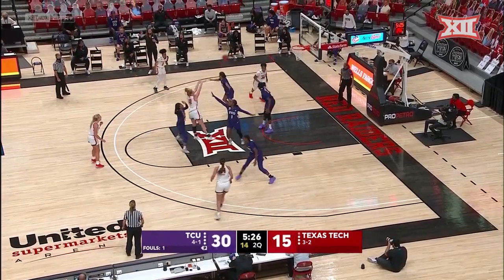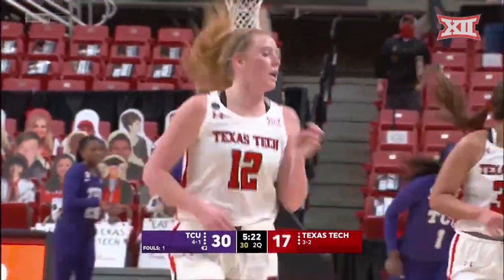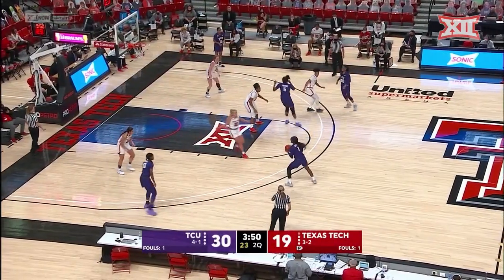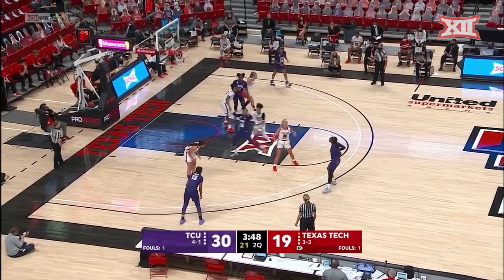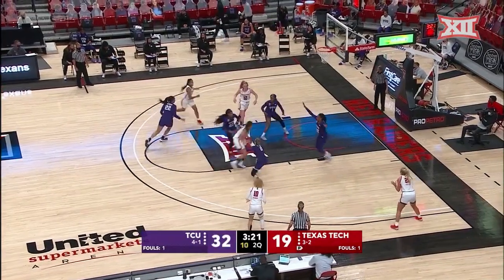Strong inside — you saw the strong move inside. Gray with the turnaround jumper and she gets the hometown roll. She doesn't need to be a shooter on this team, but she has the potential to be one. Playing against her parents' alma mater.